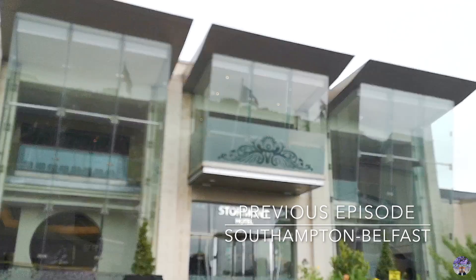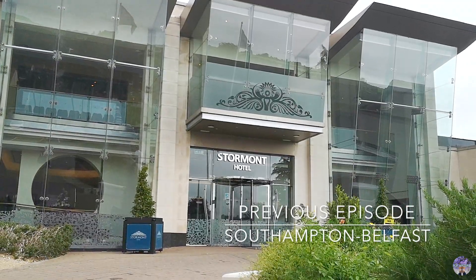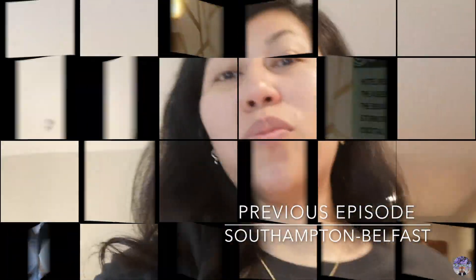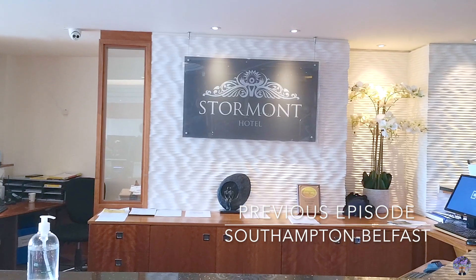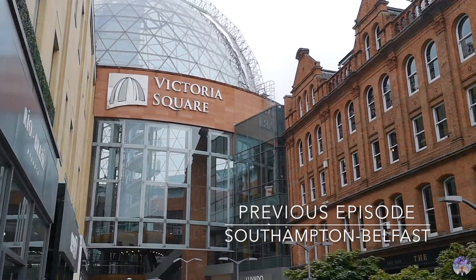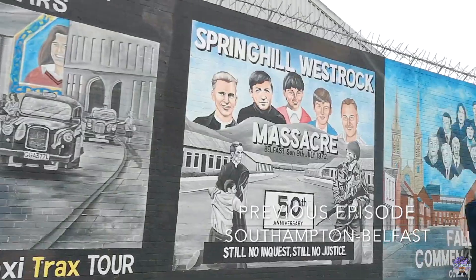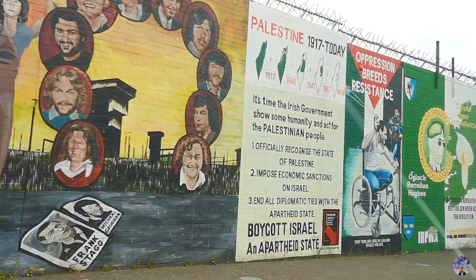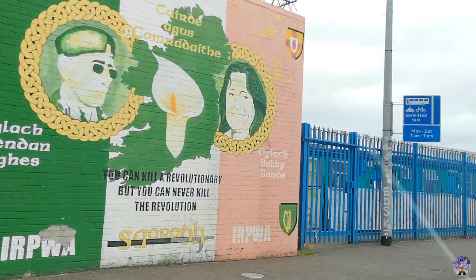We hired a car, checked in and stayed for a night at Stormont Hotel where a random fire alarm went off at 3 a.m. The next morning we woke up, got ready, grabbed an Ulster fry, checked out and had a delicious breakfast at St. George's Market. We made a short tour around the city before heading off to the causeway coast route, and that was basically it for our previous episode. If you haven't seen the full video, please make sure to check that out.